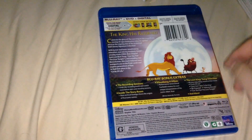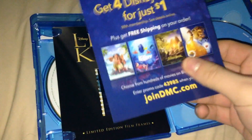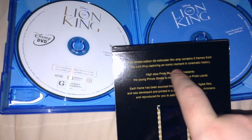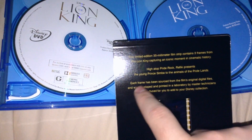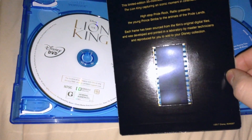Here we go with the Blu-ray case, which has the same stuff as the slipcover on the front. I already redeemed the digital code, so it's useless to you guys. There's also something for Disney Movie Club. Right here there are three frames from the film — I know it's hard to see, I apologize. It says on the back: 'This limited edition 35mm film strip contains three frames from The Lion King, capturing an iconic moment in cinematic history. High atop Pride Rock, Rafiki presents the young prince Simba to the animals of the Pride Lands. Each frame has been sourced from the film's original digital files, developed and printed in a laboratory by master technicians, and reproduced for you to add to your Disney collection.' Which is pretty cool — the lighting is really not doing it any favors though.